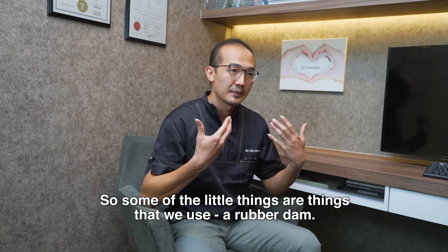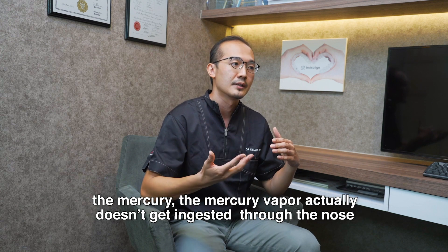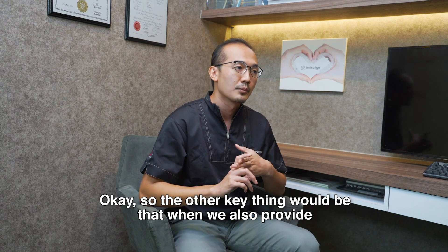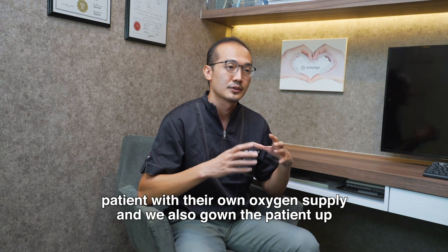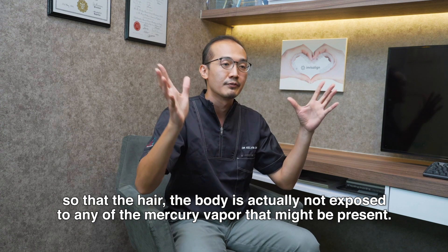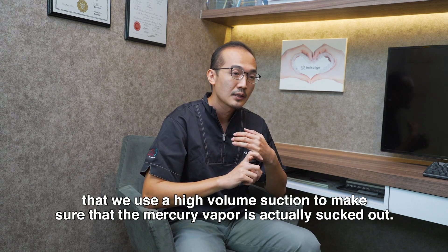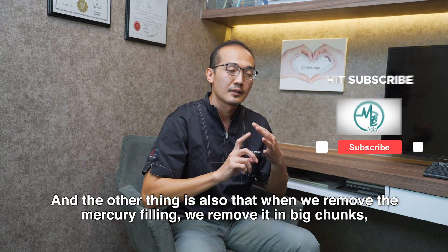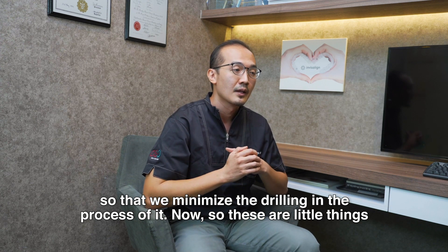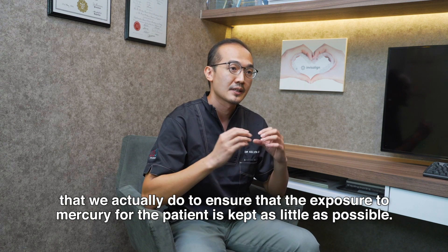Some of the things we do to make sure patients don't get excessively exposed to mercury during removal: we use a rubber dam — like an umbrella cover over the tooth — so that mercury vapour isn't ingested through the nose or mouth. We also provide patients with their own oxygen supply and gown them up so that the hair and body are not exposed to any mercury vapour. We use high-volume suction to ensure mercury vapour is extracted, and we remove the filling in large chunks to minimise vapour generation during the process. These are the steps we take to keep mercury exposure as low as possible.